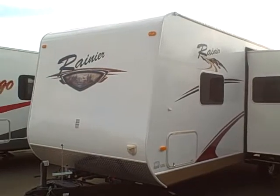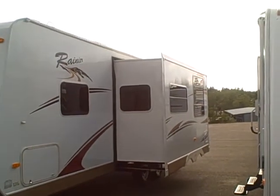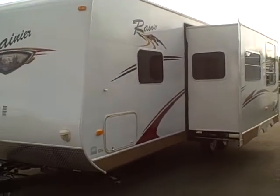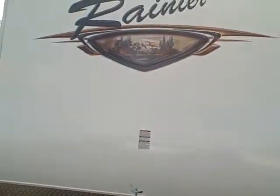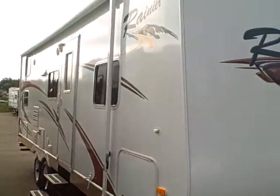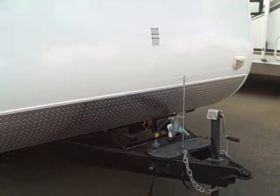If you've been thinking about a bunkhouse because you need the sleeping capacity, but you don't want to drag around a 28 or 30-foot trailer, here's the one to take a look at. 26-foot, big slide-out, fiberglass, 2009 travel trailer — this is a bunkhouse model with the front bed. Let's take a look at some of the features on this.